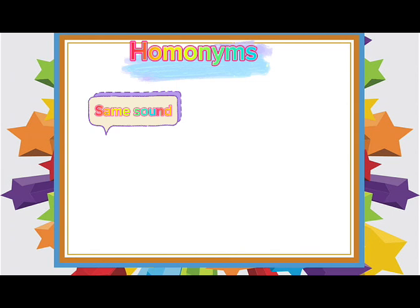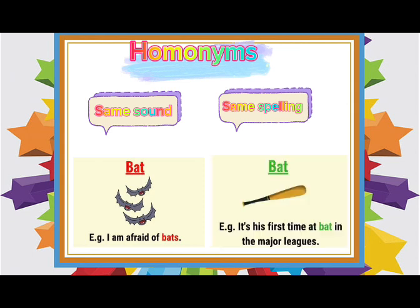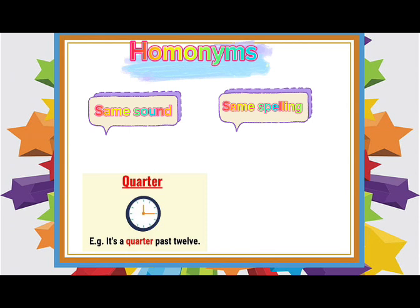Homonyms are words that sound the same and have the same spelling. For example, 'I am afraid of bats' and 'It's his first time at bat in the major leagues.' Also, 'It's a quarter past twelve' and 'I used a quarter to buy a piece of cake.' Both words have the same spelling but different meanings.